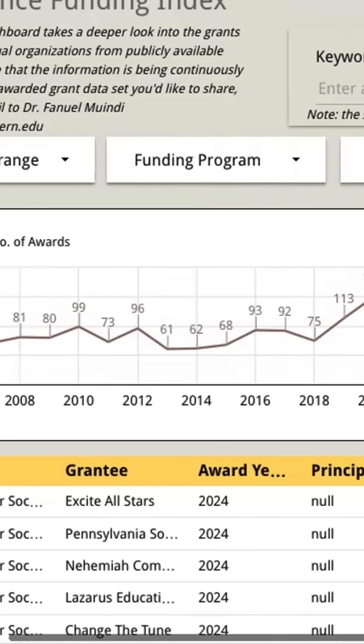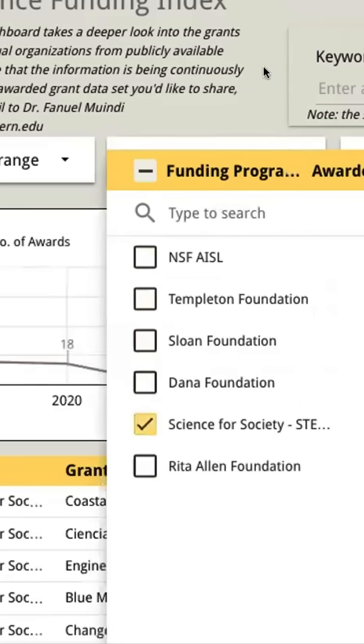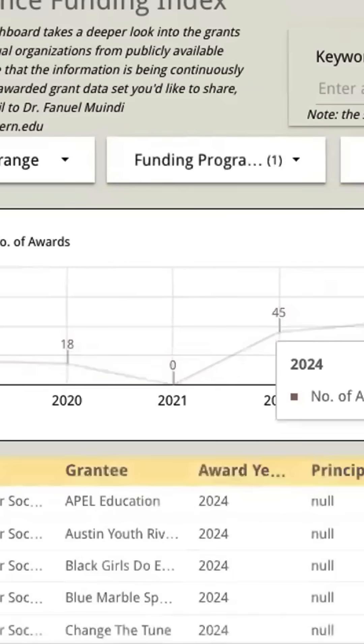An additional layer is that you can actually look at the grants they have funded in the past. There's a dedicated dashboard on the funding index where you can look at the actual grants that have been funded.